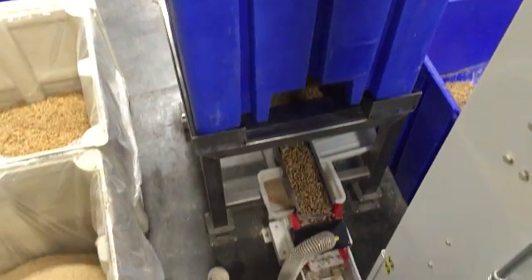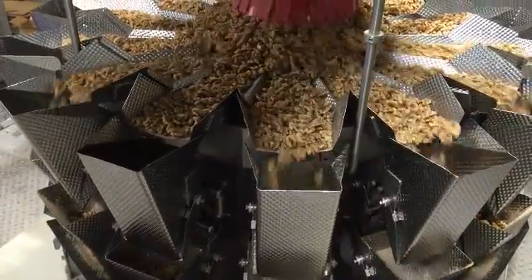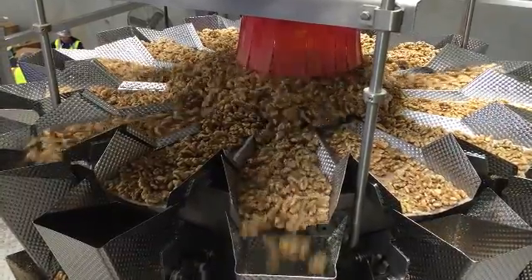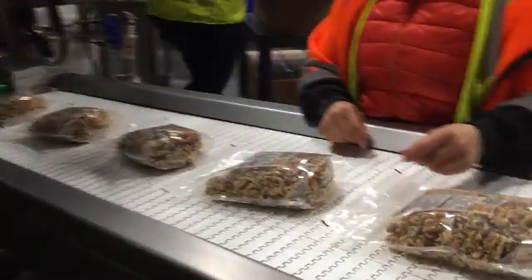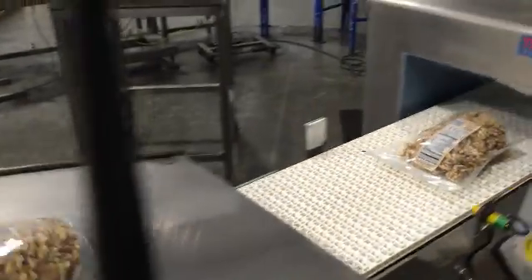The third method is retail packing, which means that the walnuts are packed into the final packaging that will be on the retail display. This is done by dumping bins of shelled nuts into a machine that weighs out the walnuts to the specified weight, where the walnuts are then dropped down into a different part of the machine that packs the walnuts into retail bags and mechanically seals them. There is one final hand sorting step prior to the bags going through a metal detector and being packed into boxes.